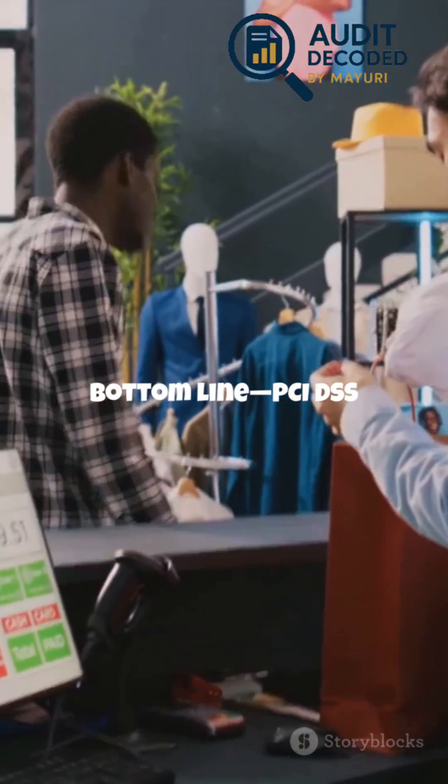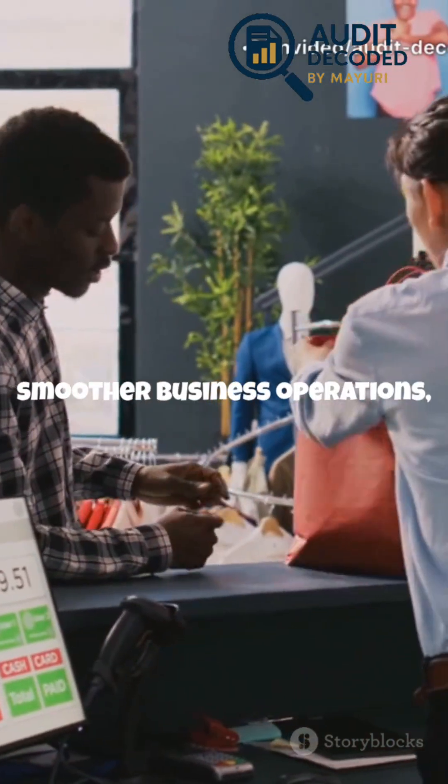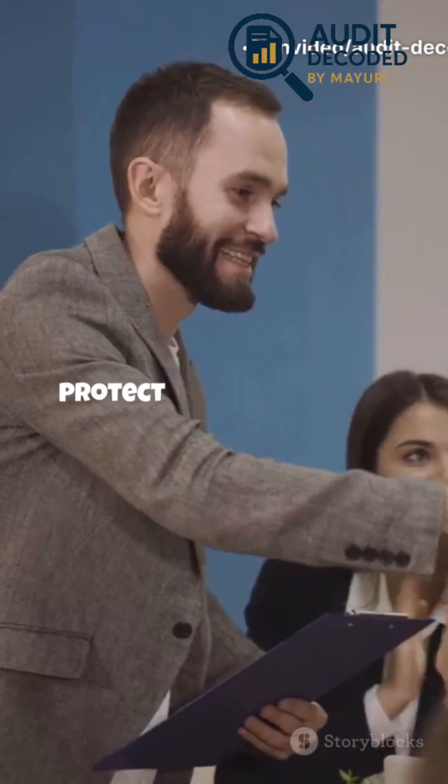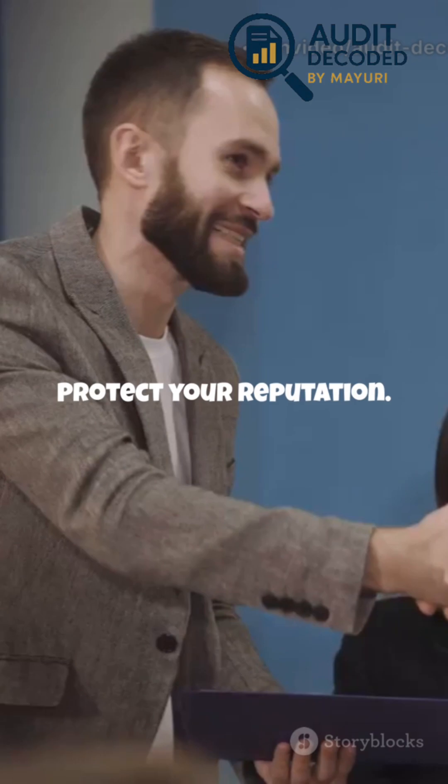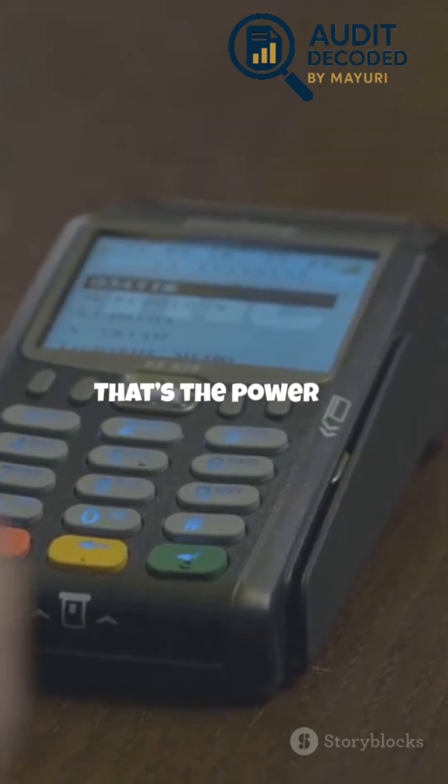Bottom line? PCI DSS isn't just red tape or a burden. It's your ticket to customer trust, smoother business operations, and a reputation for doing things right. Protect your customers. Protect your reputation. Show the world you take security seriously, and you'll stand out from the competition. That's the power of PCI DSS.